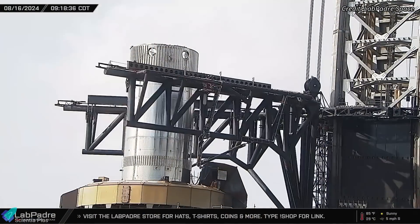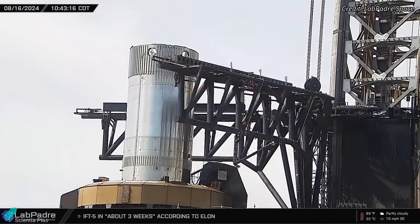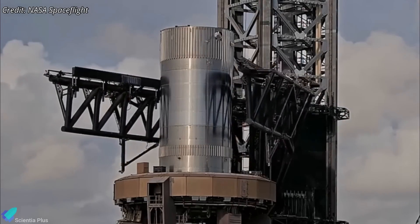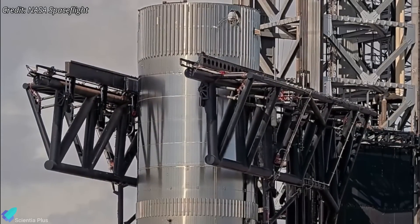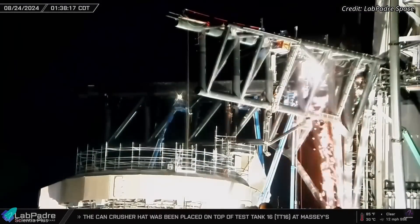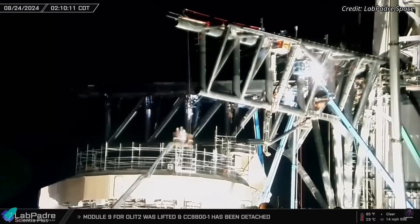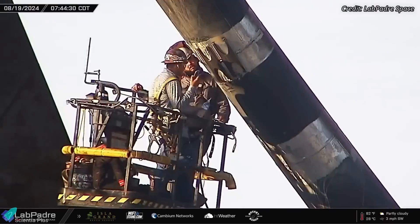Those tests provided critical insights into the performance of the tower arms, particularly focusing on how quickly the arms can respond and stabilize after impact, the exact force exerted on the booster during a catch, and the nature of vibrations that could affect the integrity of the catch. Extensive welding activities have been observed in the past week at various locations, in efforts to reinforce the tower arms and the carriage.